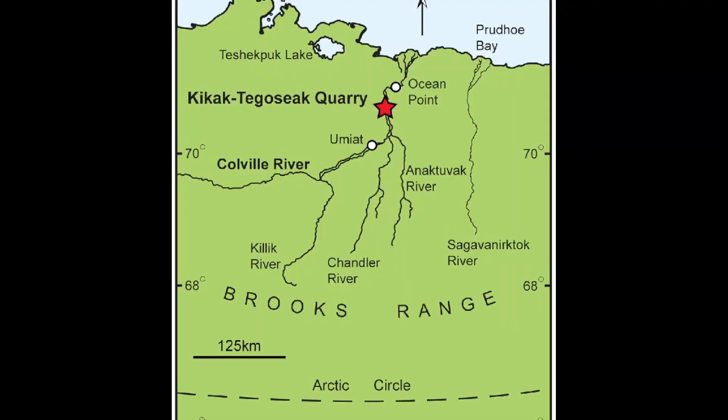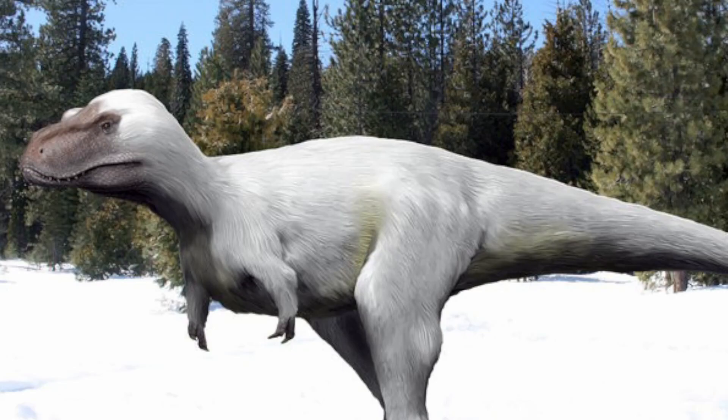Nanooksaurus hoglundi was discovered in 2006, being found in the Kikak-Tegesik Quarry of North Slope Borough, Alaska. When it was first discovered, it was referred to Gorgosaurus and then later to Albertosaurus. But in 2014, it was described and named by Anthony Fiorillo and Ronald Tayoski.